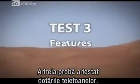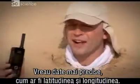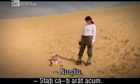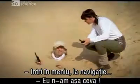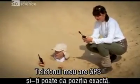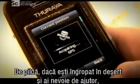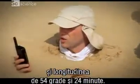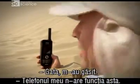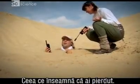Test number three was phone features. The question was: where exactly are we — latitude and longitude? The Iridium has a built-in GPS that gives an exact position. For example, if you find yourself buried in the desert and need someone to dig you out, it can report: latitude 23 degrees 59 minutes, longitude 54 degrees 24 minutes. The Theria does not have navigation, which meant it lost that round.